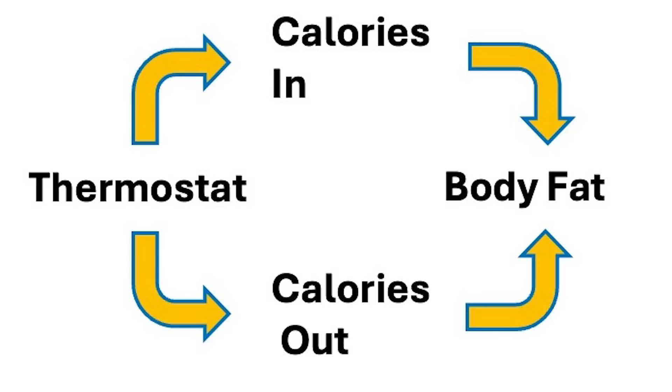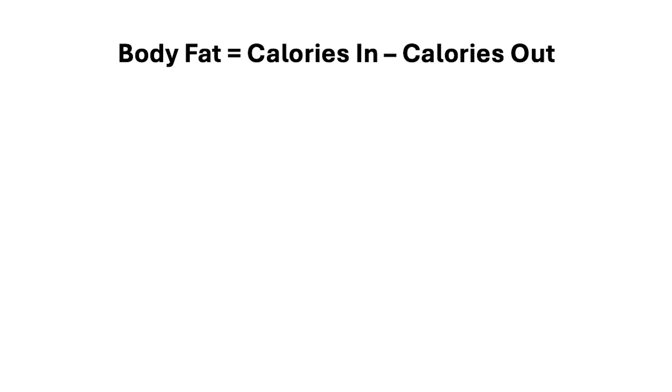The amount of body fat that we carry is regulated like a thermostat. If you haven't seen my first video about it, you might want to review that now before we proceed. We often think about weight loss in terms of the energy balance equation — body fat equals calories in, calories out — and this is always true, but it doesn't really mean what people think it means.